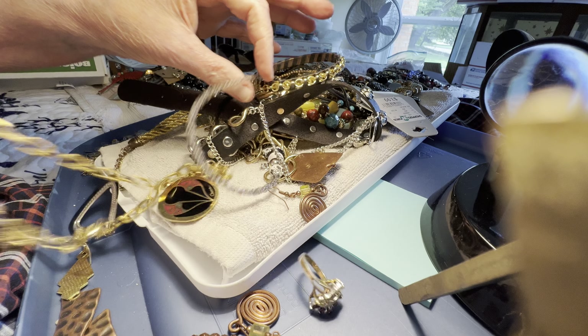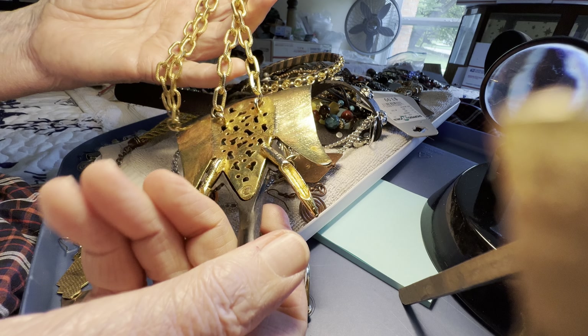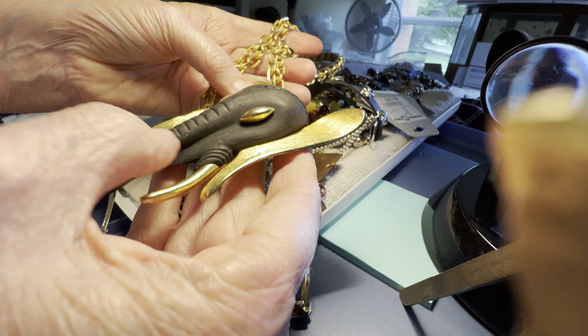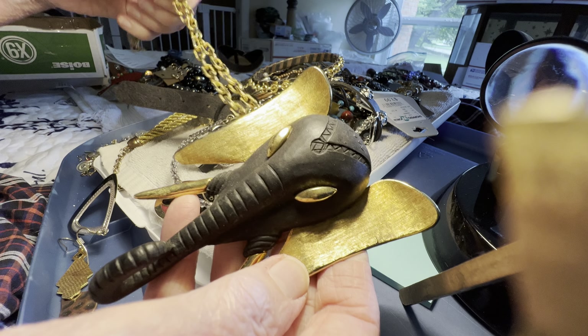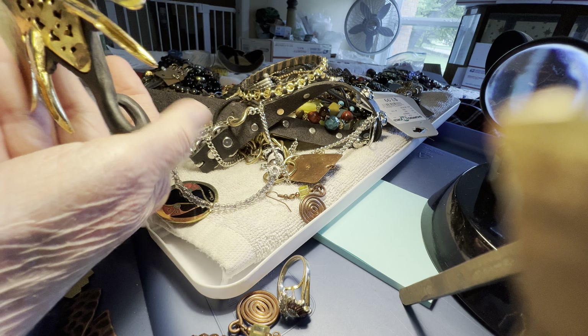Look at this — ten dollars. It's not marked, it's huge. I'm not sure what the black is made out of; it may be wooden, then the metal is in great condition. Absolutely stunning.